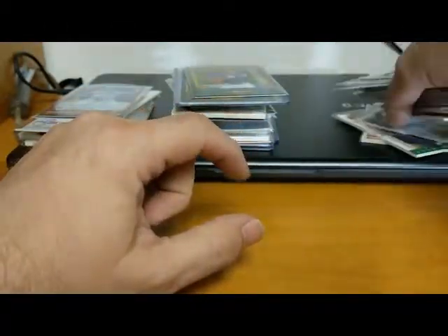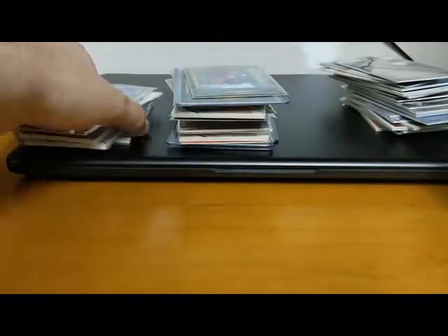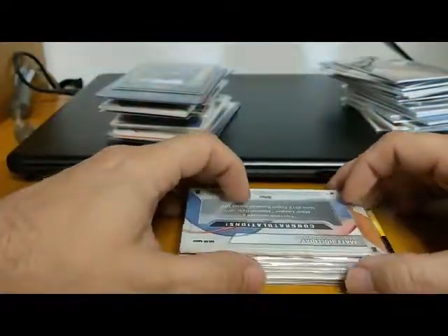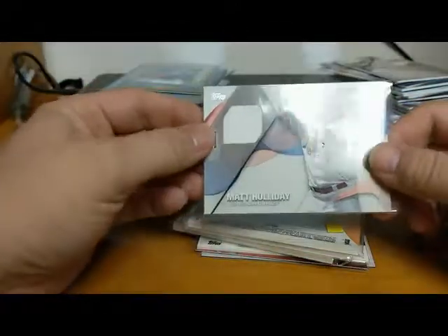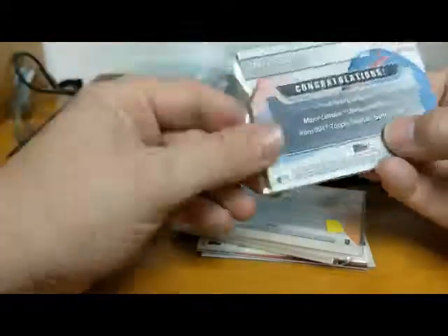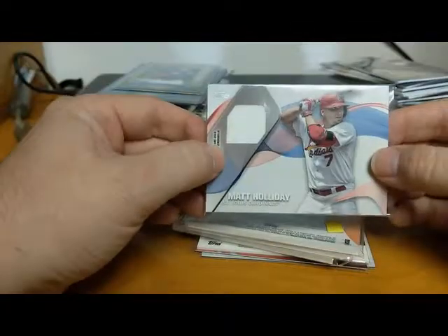Now I'm going to show you what I picked up at a card show recently. Again, all these cards will eventually be going into our boxes - none of these will be staying for my personal collection. Our first one is a Matt Holliday St. Louis Cardinals game worn memorabilia card from 2017 Topps.